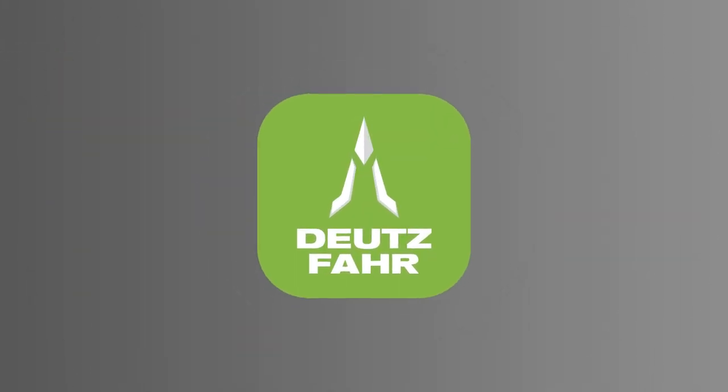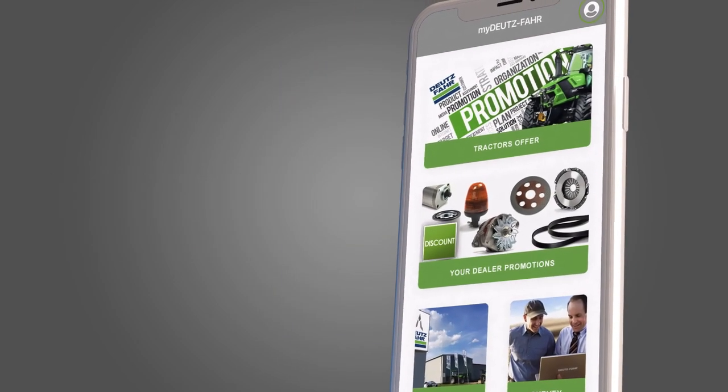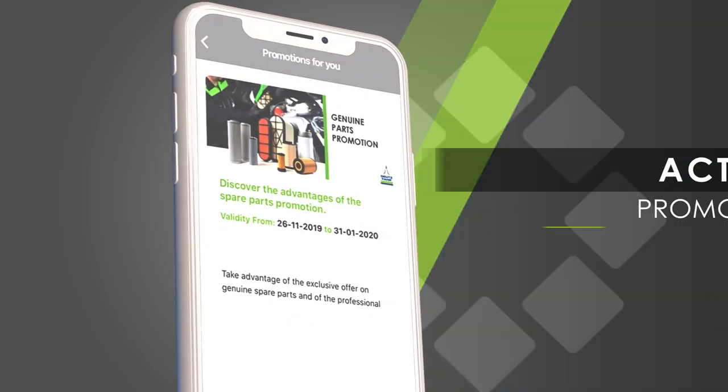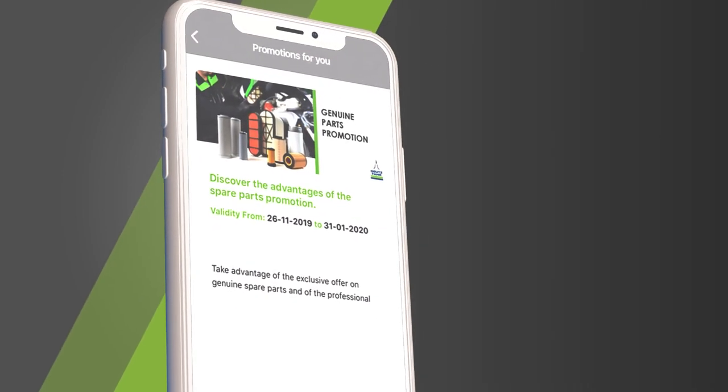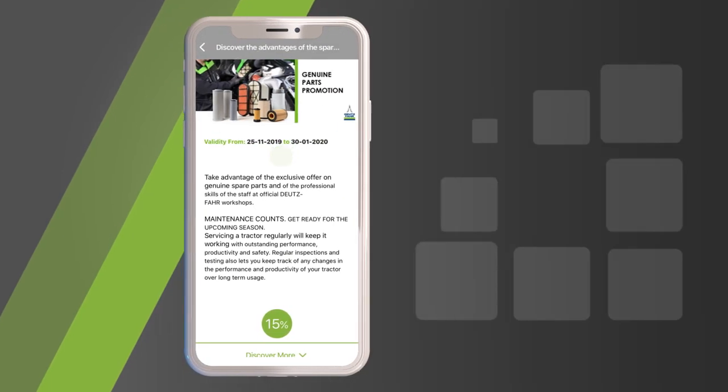My Dotsfar, the app for your tractor. Receive the promotions dedicated to you directly from your dealer. Click here to view them. Scroll the list of active promotions, choose the one you are interested in and click to view the details.